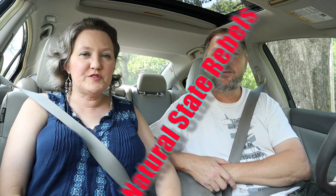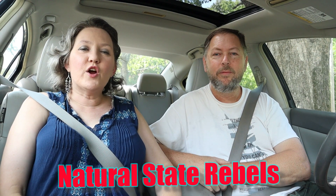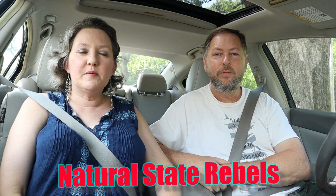Welcome back to our channel Natural State Rebels. In one of our earlier videos we took you on some boondocking sites in the forestry areas of Arkansas, and today we're going to scout out some more boondocking sites around Lake Ouachita.